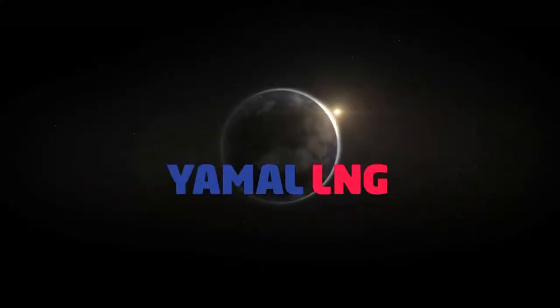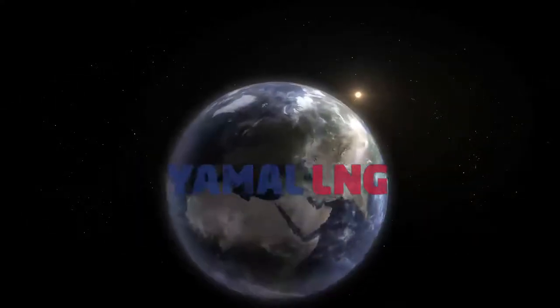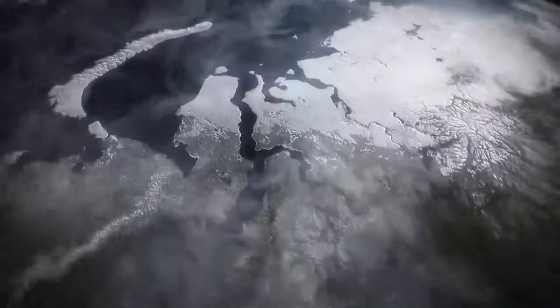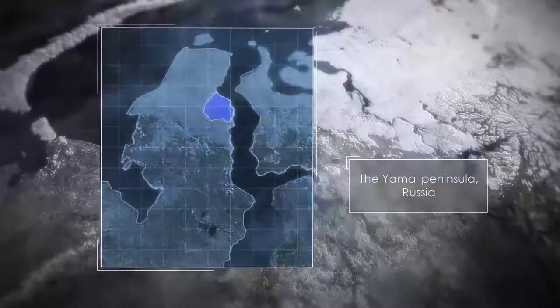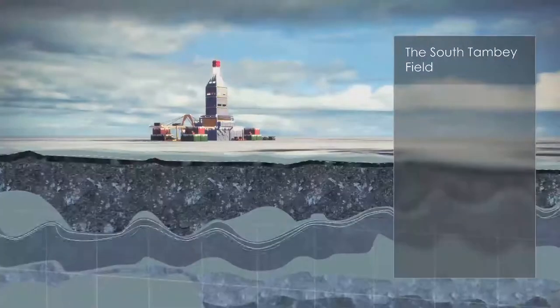Yamal LNG. History in the making. Russia. The Yamal Peninsula — a remote region in the Russian Arctic, a land of undiscovered potential offering vast opportunities for natural gas production and liquefaction.